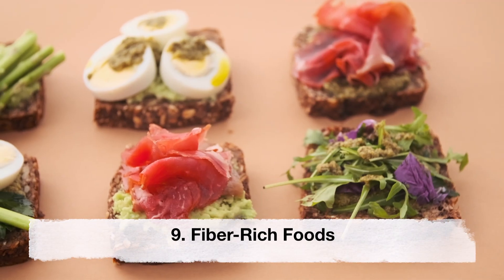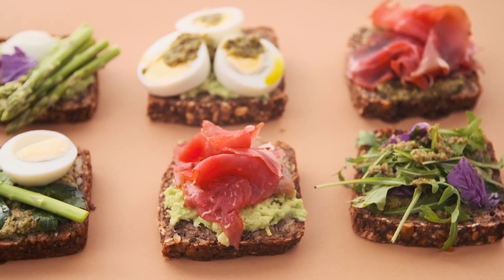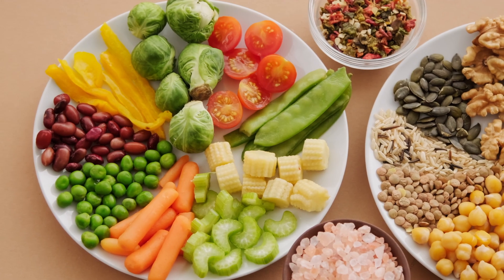Fiber-rich foods. Fiber helps regulate digestion and promotes a feeling of fullness. Fiber-rich foods include whole grains, fruits, vegetables and legumes.